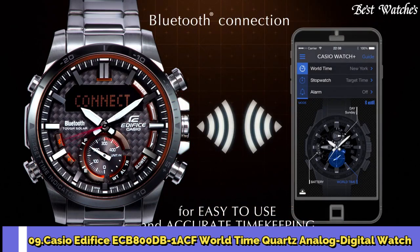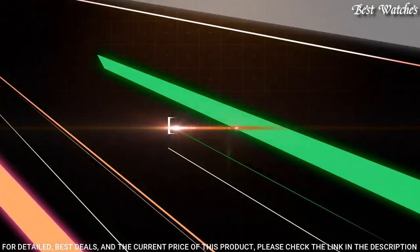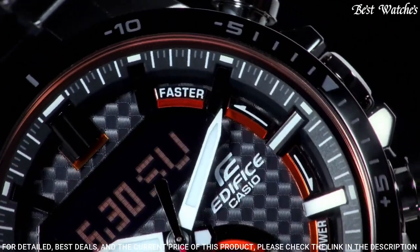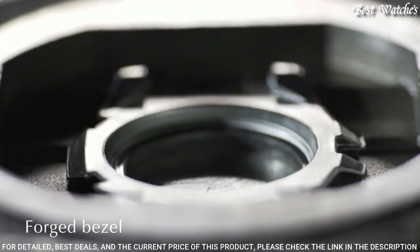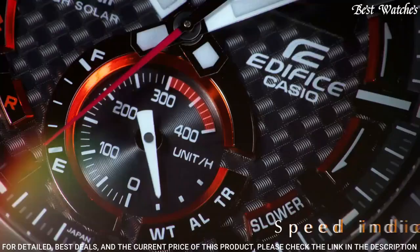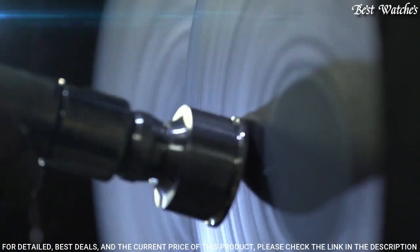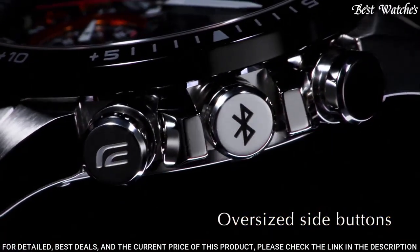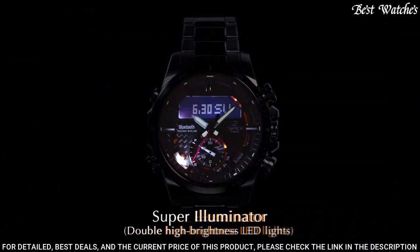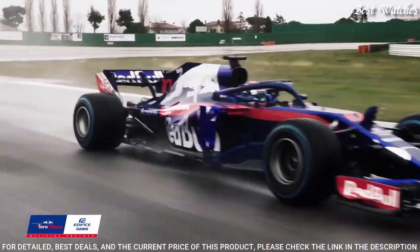Number 9: Casio Edifice ECB800DB-1ACF World Time Quartz Analog Digital Watch. Silver-tone stainless steel case and bracelet, fixed black ion-plated bezel, black dial with silver-tone hands and index hour markers. Dial type: analog digital. Quartz movement. Scratch-resistant mineral crystal. Case size 53.5 mm by 49.2 mm. Fold over clasp with a safety release. Water-resistant at 100 m (330 ft). Functions: chronograph, hour, minute, second, solar-powered, world time, mobile link, dual time, full auto calendar, 5 multifunctional arms.